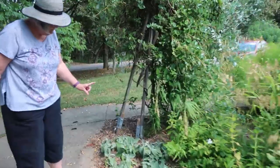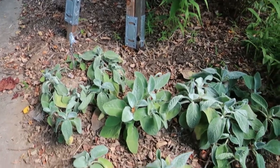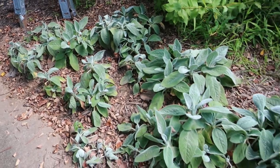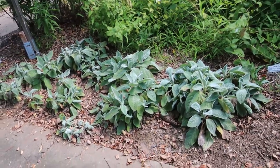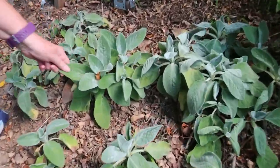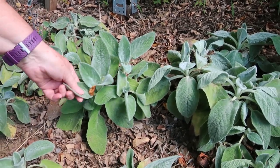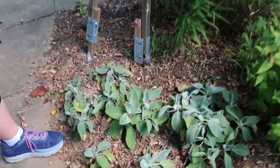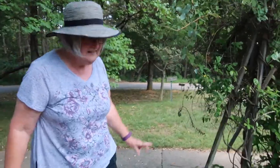This is our lamb's ear — it's the Helen von Stein. It's the kind you want. The other lamb's ear has a bad rap because of it spreading and going crazy. This one actually does not flower, but it is so soft. The leaves are just like a little lamb's ear. Every time we have a kids' class or school kids come over, this is always their first stop. They love the soft lamb's ear.